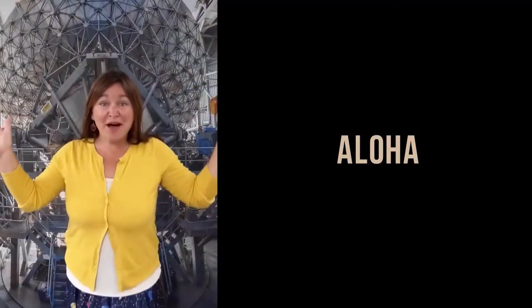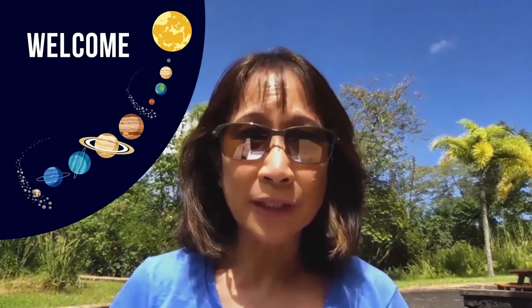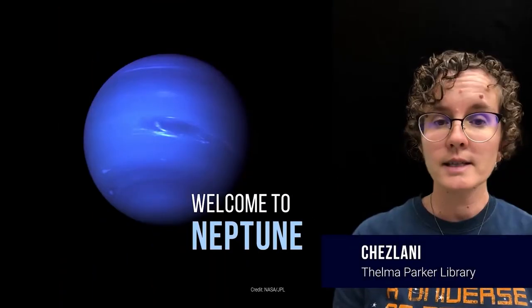The Waimea Solar System Walk is back. Aloha! Welcome to Venus. Welcome to your first destination on your Solar System Walk's planetary tour. Welcome to the asteroid belt. Welcome to the planet Mars. Let's visit Neptune.